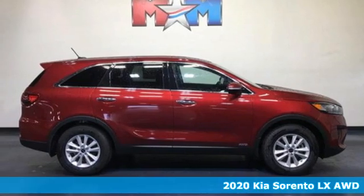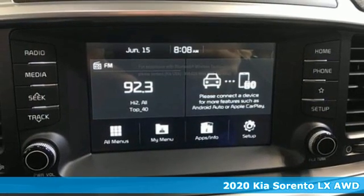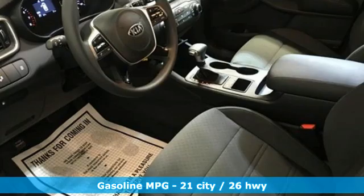Here's a new 2020 Kia Sorento. From the moment you close the door, a refined and secure feeling from the safety features, quality and overall value surrounds you.